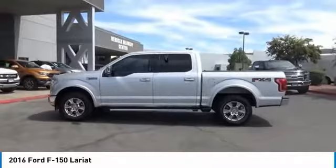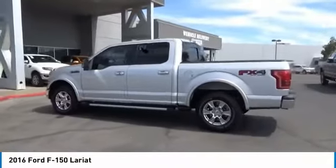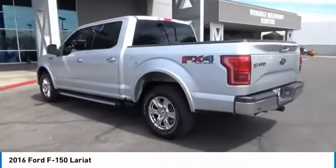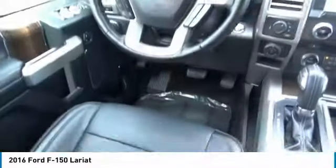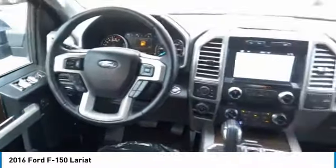Front suspension type: strut, roll stability control, front suspension type: double wishbones, daytime running lights. If you like it online, you'll love it in your driveway. Take it for a spin today.